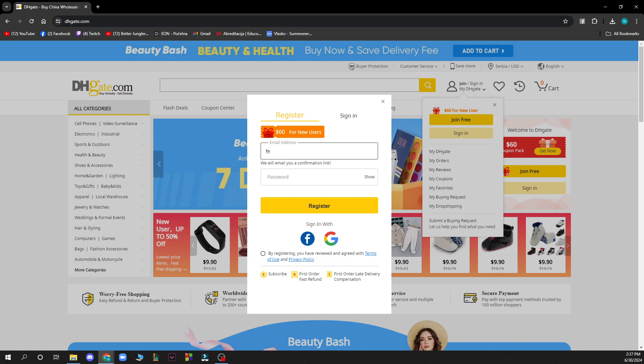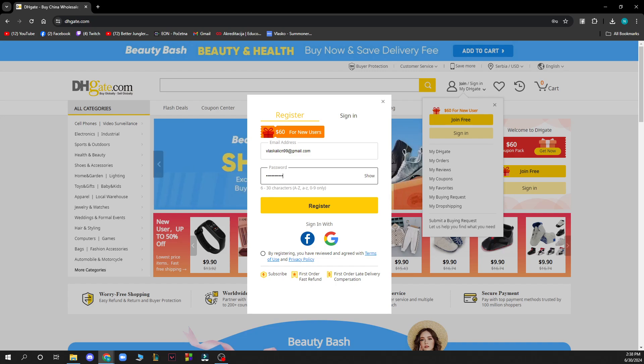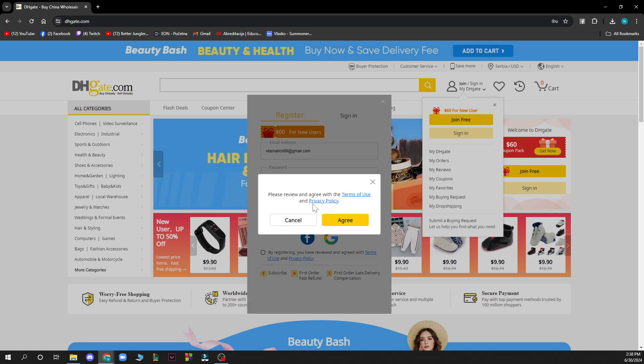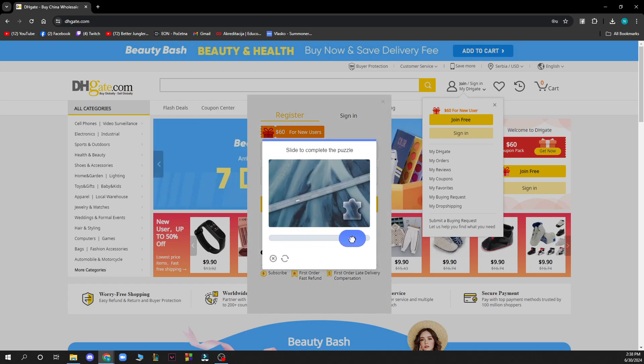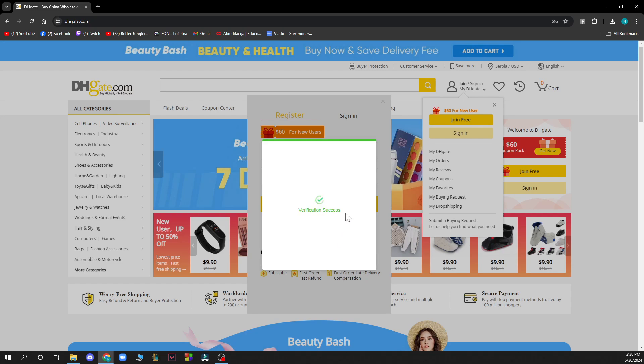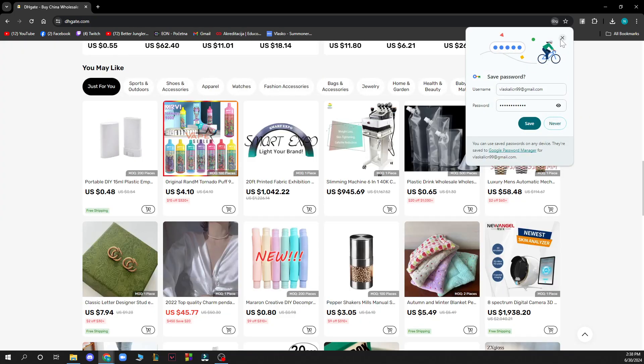First, type your email address. After that, type a password you'd like to use on this website. Then click Register. You'll need to agree to the terms, then slide the verification slider so they know you're not a robot. Verification is successful.